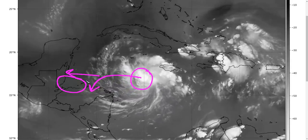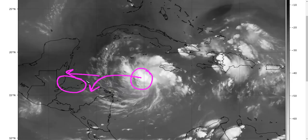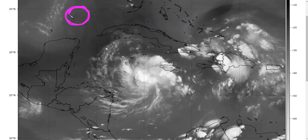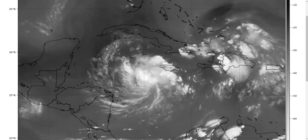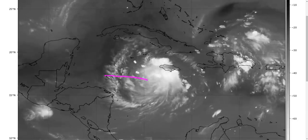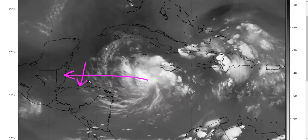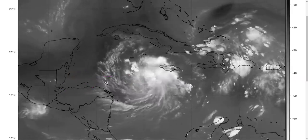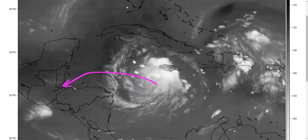That shear may prevent a lot of intensification of Nana, but it's difficult to predict with confidence because small circulations — like Tropical Storm and Hurricane Marco in the Gulf just a week or two ago — can be difficult to predict in terms of when they'll succumb to shear and weaken. I would expect the shear to keep a lid on Nana, but it's possible it approaches hurricane strength near the coast of Belize. Additionally, when the northerly shear pushes convection to the south side, the small circulation could get nudged slightly southward, bringing an unexpected dip toward the coast of Honduras right at the end.